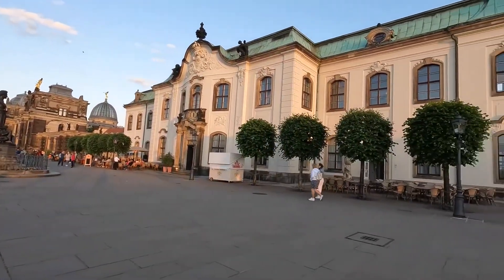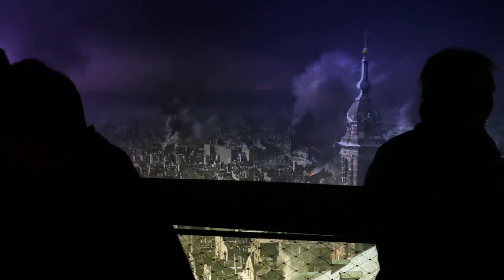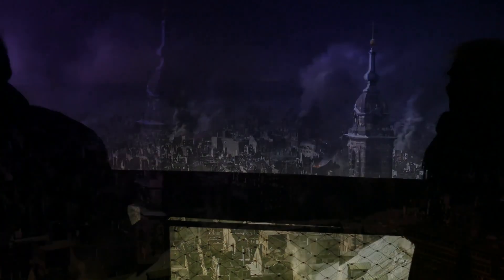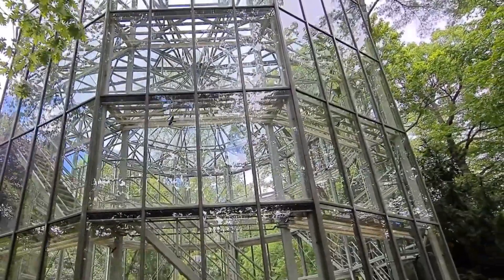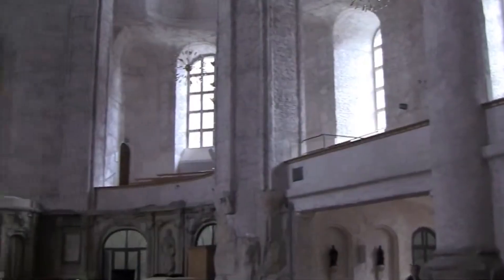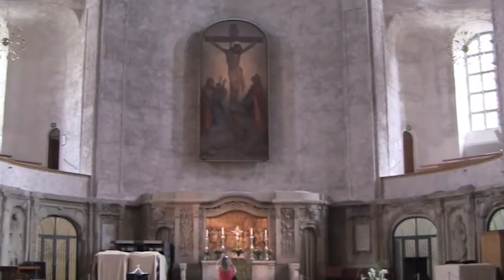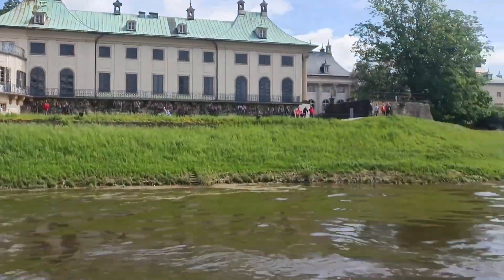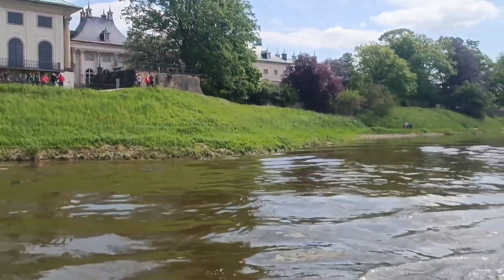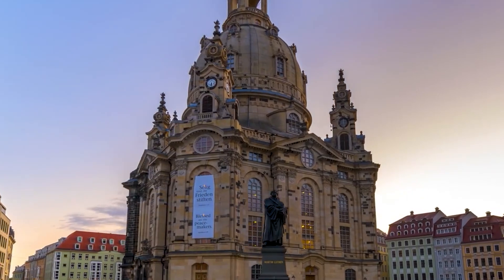In this video, we explored the top 12 best things to do in Dresden, Germany, from the enchanting Zwinger Palace at number 1 to the charming Paddle Steamer Cruise at number 12. Each attraction offers a unique glimpse into the city's rich history, stunning architecture, and vibrant culture. We encourage you to delve deeper into these remarkable sights and experience the beauty of Dresden for yourself. Whether you're an art lover, history enthusiast, or simply seeking adventure, Dresden has something for everyone. Discover the magic of this captivating city and create unforgettable memories.